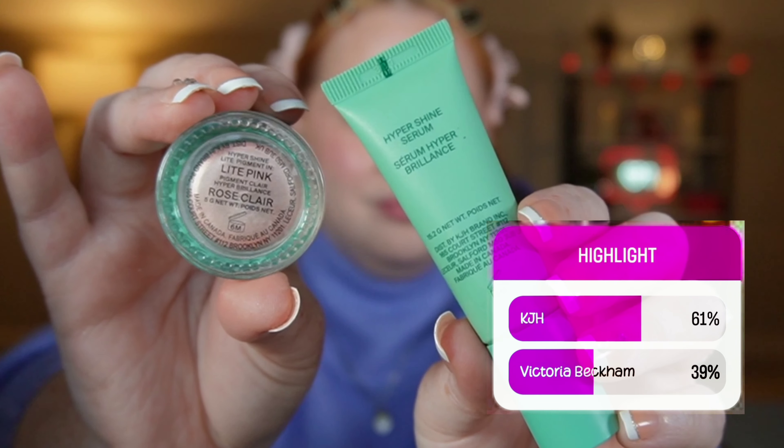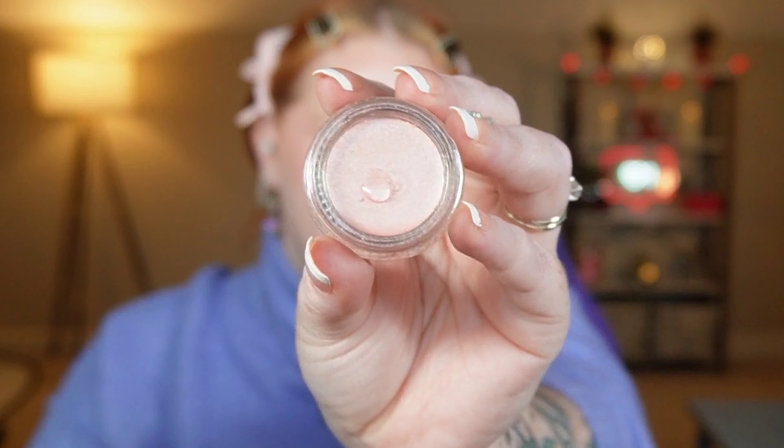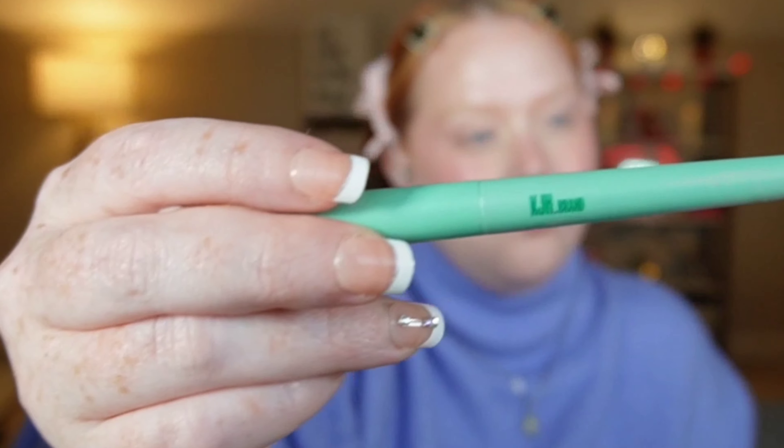You guys picked the KJH Hyper Shine Highlighter. I'm in light pink and I am adding just one drop of the serum. I'm using her brush as well — just prepare yourself because this stuff shines like a lighthouse beacon in the dark. I'm going to apply it everywhere. Such a unique highlighter concept and you can't deny that glow.